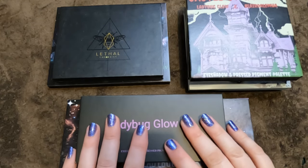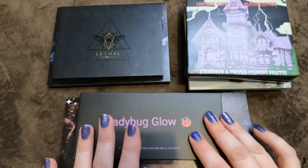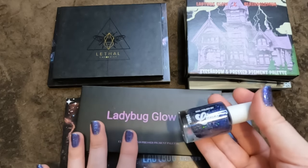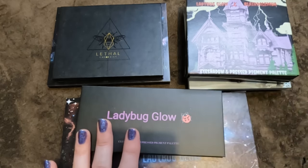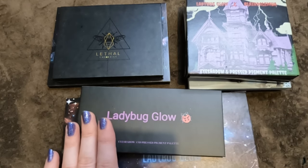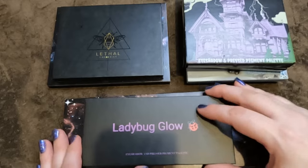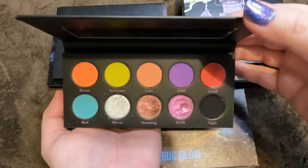Starting with Ladybug Glow — I won't be parting with any of these as it's one of my favorite brands. The nail varnish I'm wearing is from Cosmetics by Lisa — the shade 'The Curse' — I'll have her website linked below. The first palette from Ladybug Glow is just called Ladybug Glow — absolutely stunning, definitely keeping.